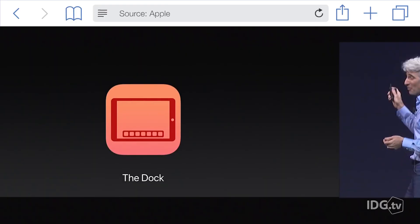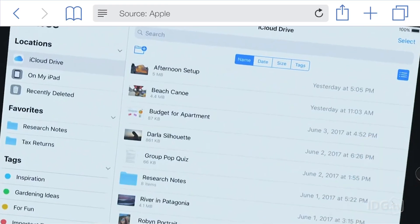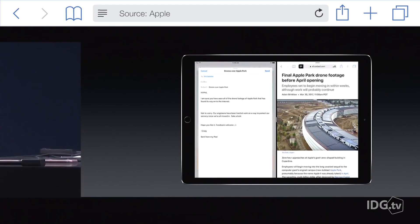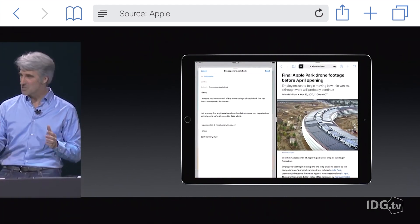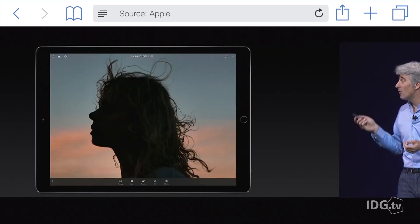iOS 11 also made the iPad Pro more like a Mac, with a dock and a Files app. So will the iPhone 8 be more like an iPad? I sure hope so, especially considering the iPhone 8's rumored edge-to-edge display. This should give us enough real estate to have two apps open at the same time, just like on an iPad Pro. Just imagine the possibilities of iPhone multitasking.